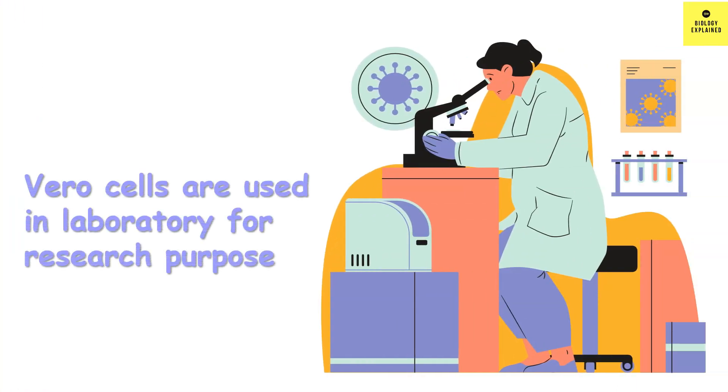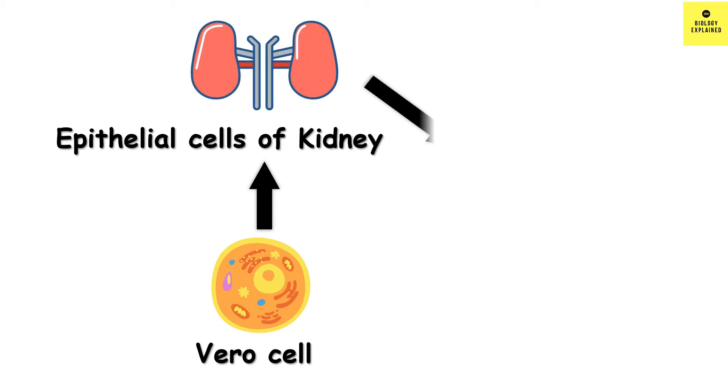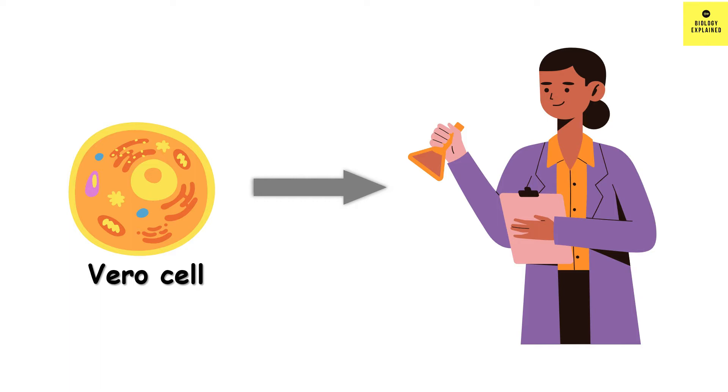Vero cells are cells which are used in the laboratory. They are extracted from the kidney epithelial cells of the African green monkey — that is, the kidney cells of the African green monkey are taken and then used in the laboratory for experimental purpose.